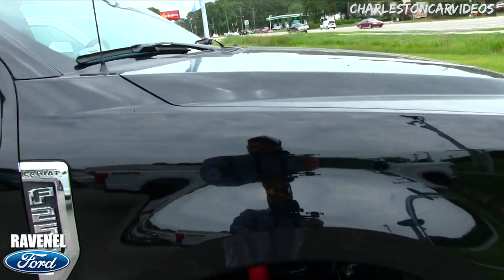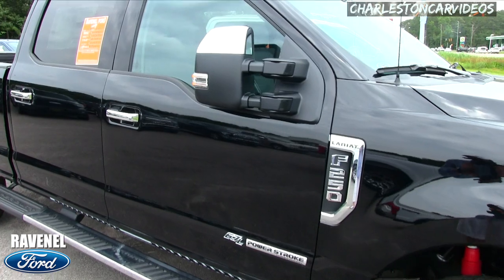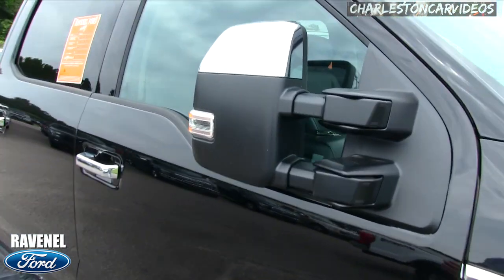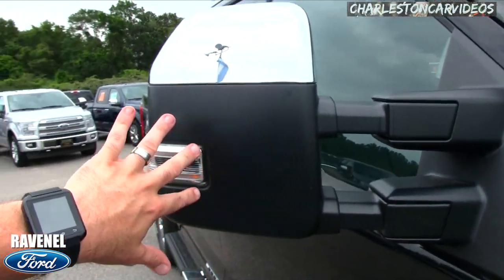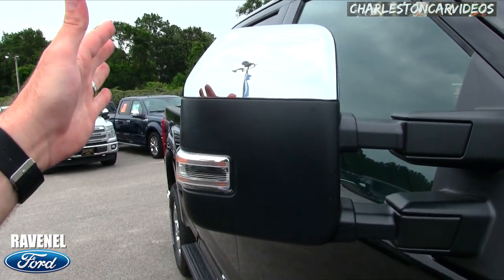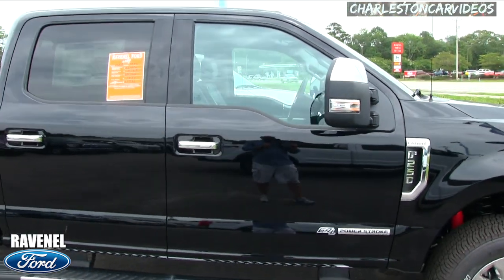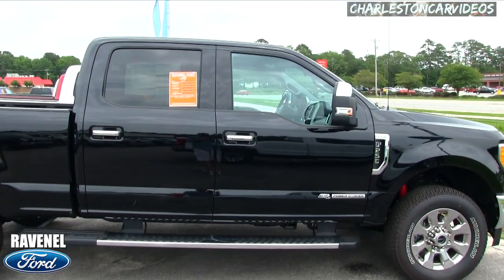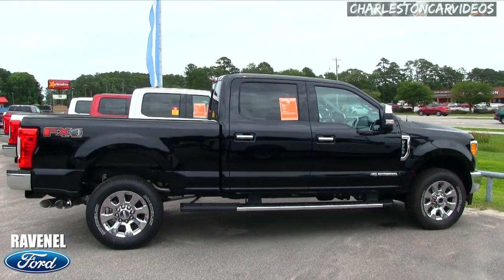You get the 6.7-liter Power Stroke turbo diesel under the hood. I did a remote start on it just before I started recording to cool off the interior. You've got these big mirrors and they can also be pulled out and extended, so if you've got a fifth wheel on the back you can see out a little better when you're hauling a big trailer down the road. It's a big truck, folks — I have to back up a good ways just to get it all into the camera lens.